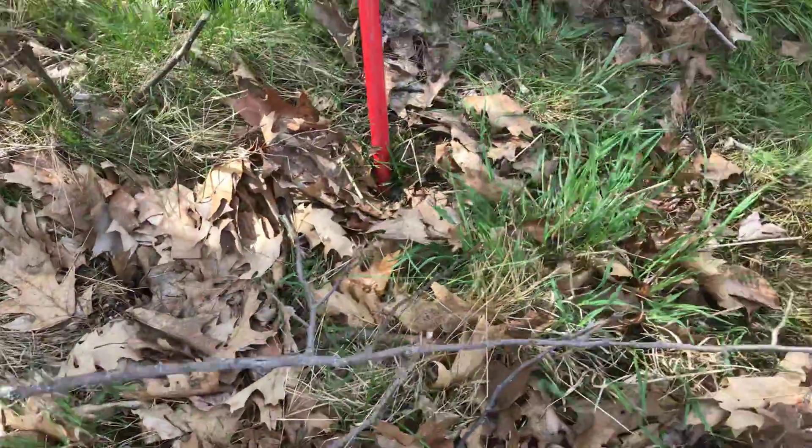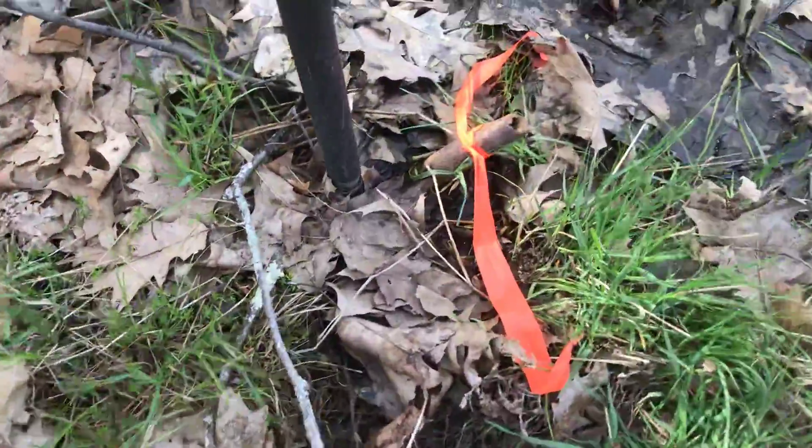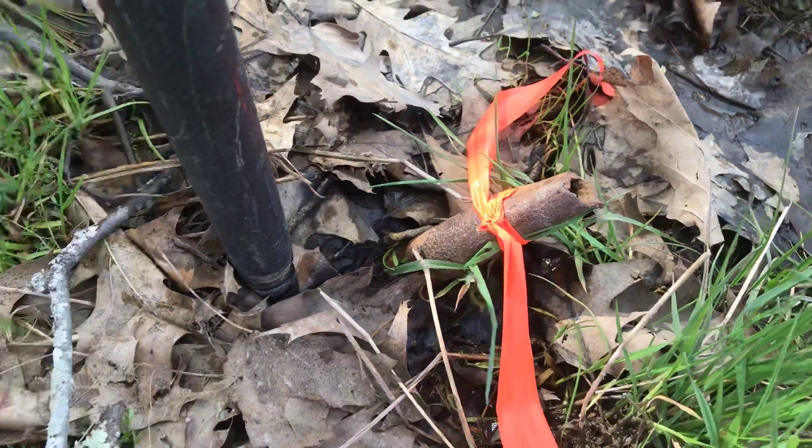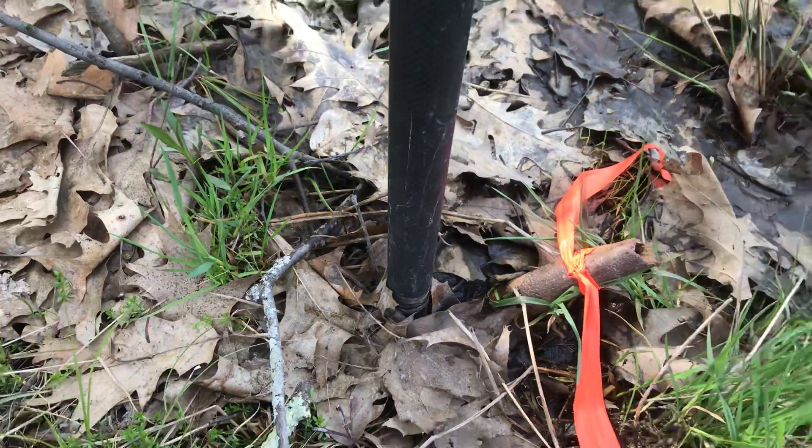We follow the direction that it was heading, and we find this bent-over iron pipe, which I flagged. And I've got my rod at the base of that.